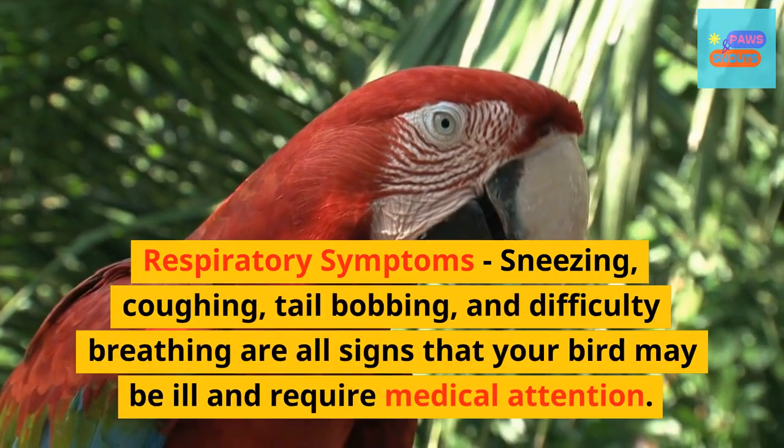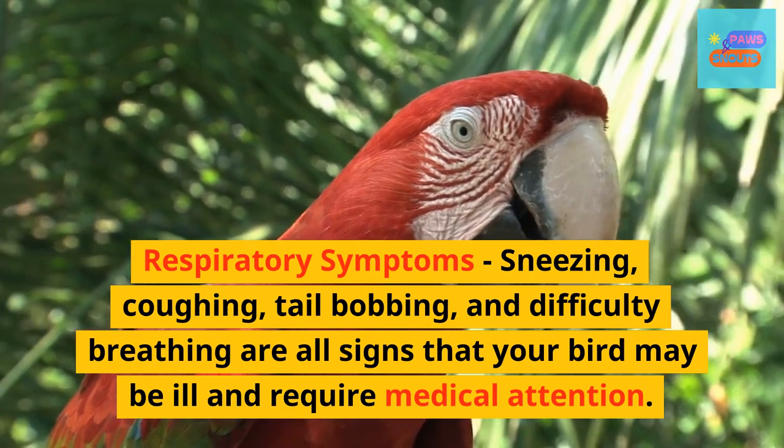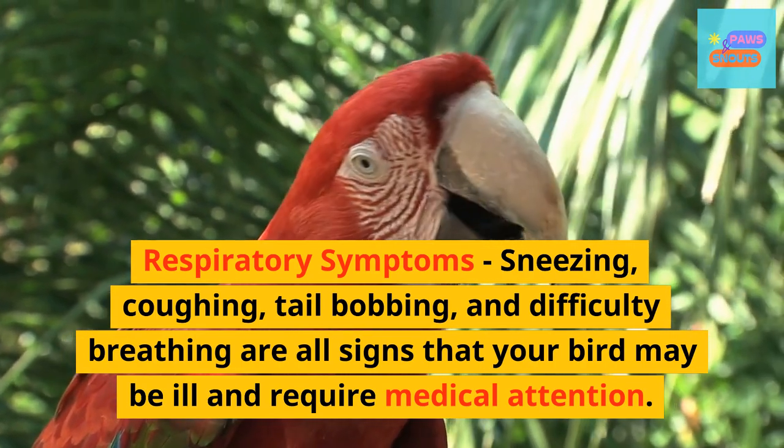Respiratory symptoms: sneezing, coughing, tail bobbing, and difficulty breathing are all signs that your bird may be ill and require medical attention.